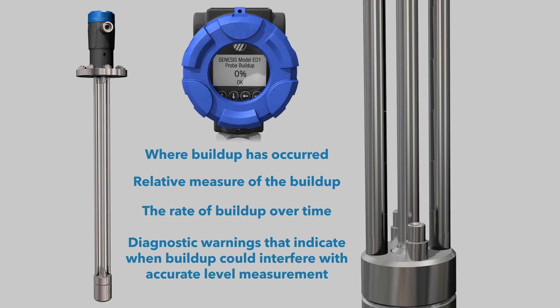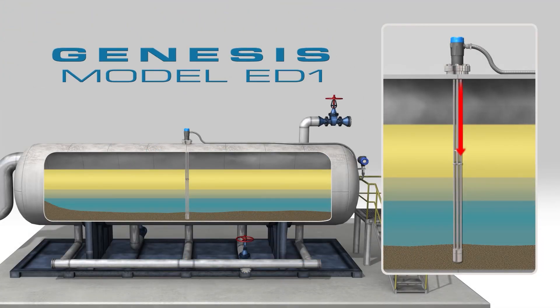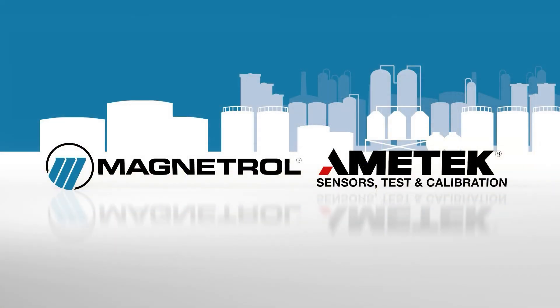The Genesis multi-phase detector has opened a new dimension for interface level measurement with thick and dynamic emulsions. Contact Magnetrol now to learn more about how Genesis can help enhance the productivity and profitability of your separation process.